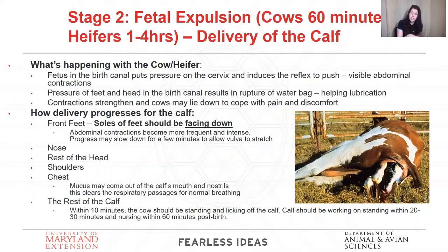Then we start to see the nose come out, the rest of the head, the shoulders, the chest. As the chest is coming out, you're starting to see some mucus that might be coming out of the calf — it might be starting to shake its head, snort a little, because it's trying to clear out its nasal passages and lungs. Then the rest of the calf comes out. This can be a lengthy process — one to four hours for heifers, 60 minutes to a couple hours for cows, depending on the size of the calf and how experienced they are.